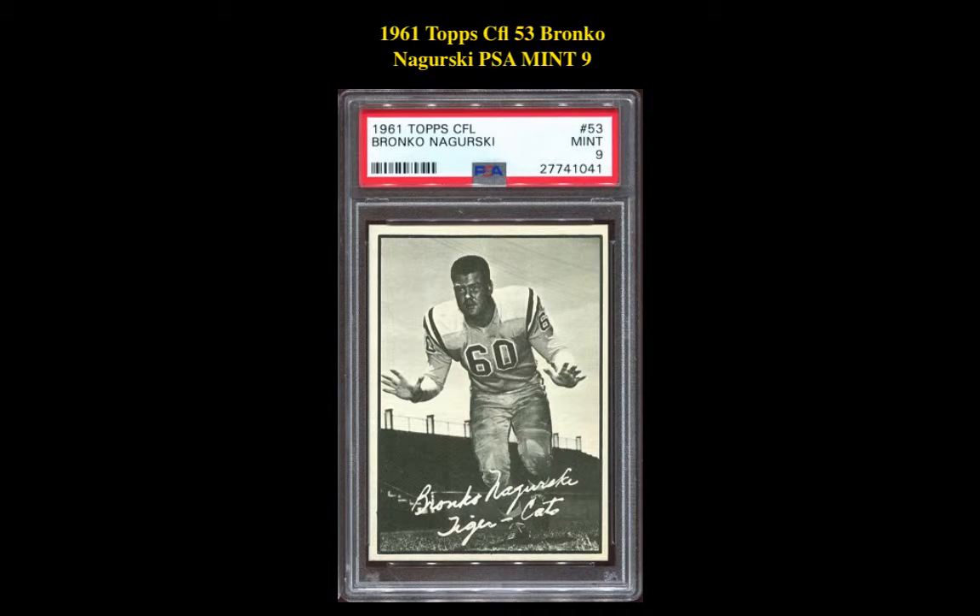The next card is a 1961 Topps CFL #53 Bronco Nagurski PSA Mint 9. This card is currently for sale on our Marketplace at $295.